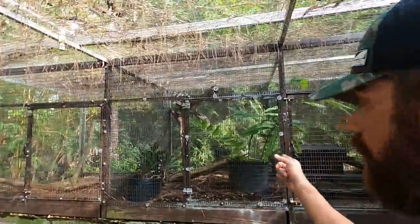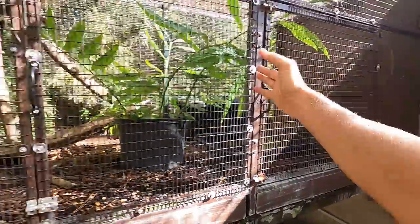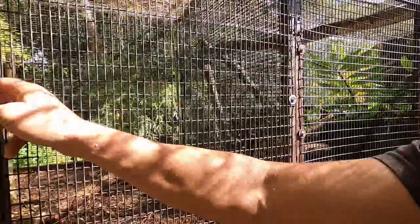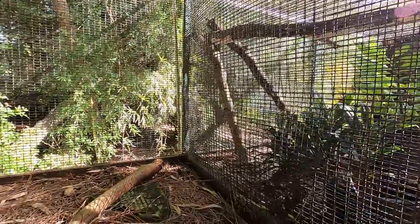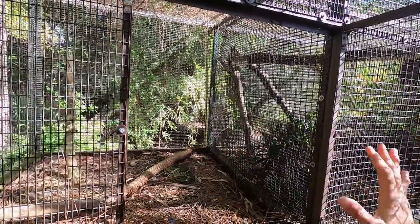Hey, what's going on? Ken here. Today we are going to get to work on Inky's habitat. She's got from here to here, but I want to open this section up so that she has all this area — I want her to have the whole top of this area.